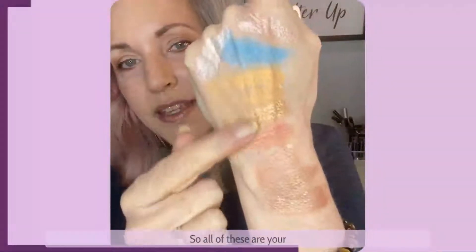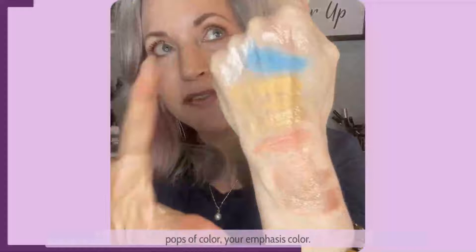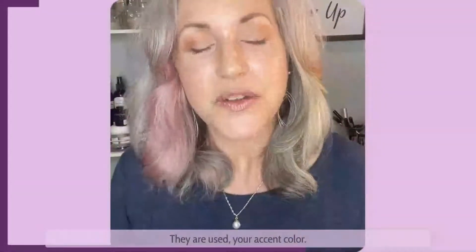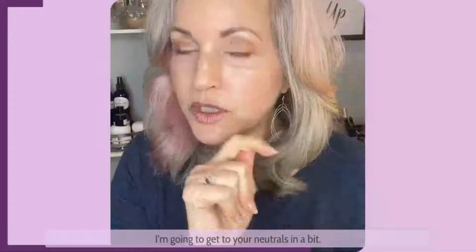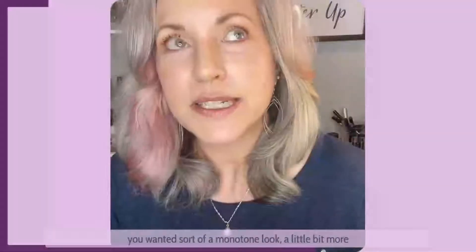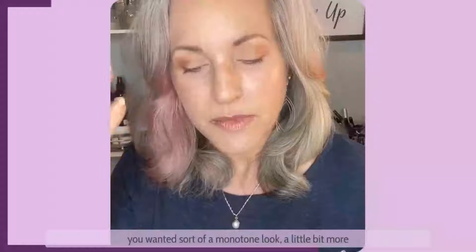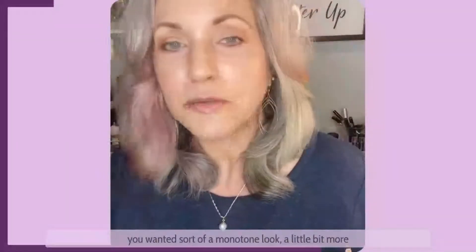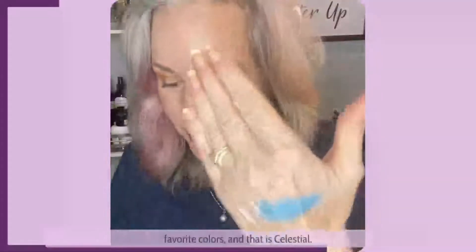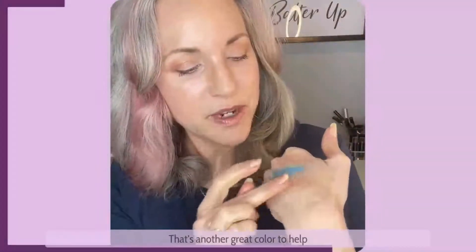So all of these are your pops of color, your emphasis color, your accent color. I'm going to get to your neutrals in a bit, but first I want to explore what you would wear if you wanted a monotone look, a little more natural, blending in with your eye color. I forgot one of my very favorite colors — celestial. That's another great color to help your eyes just go ba-bam!